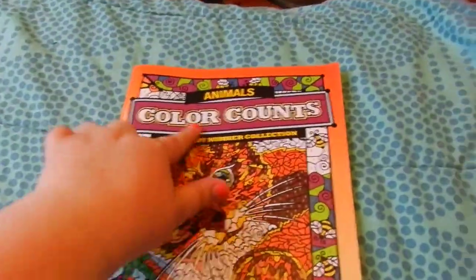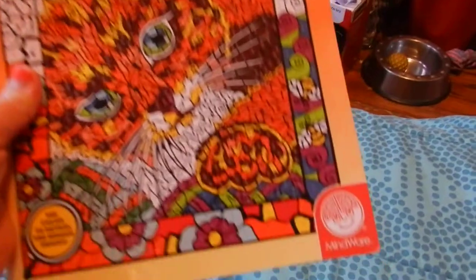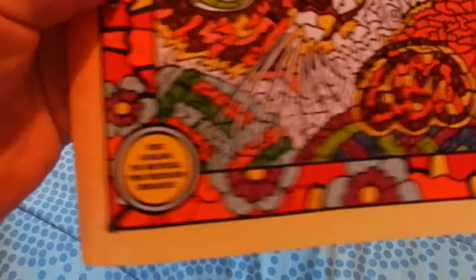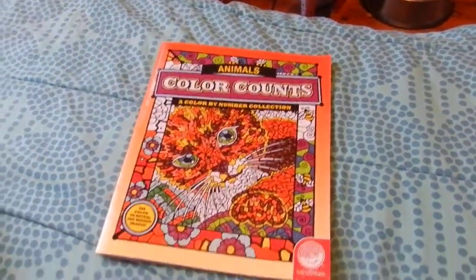And that's all of them! It's Color It Counts, Animals Edition, and it's by Mindware. I want to get all the other coloring books that they have because I love this company.